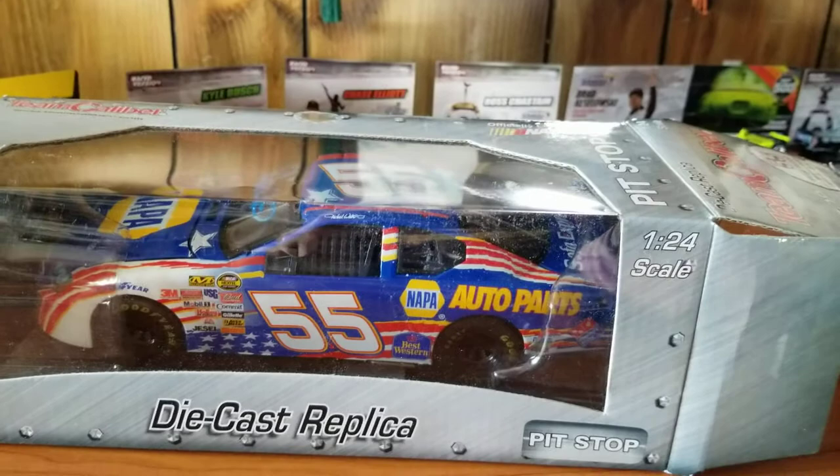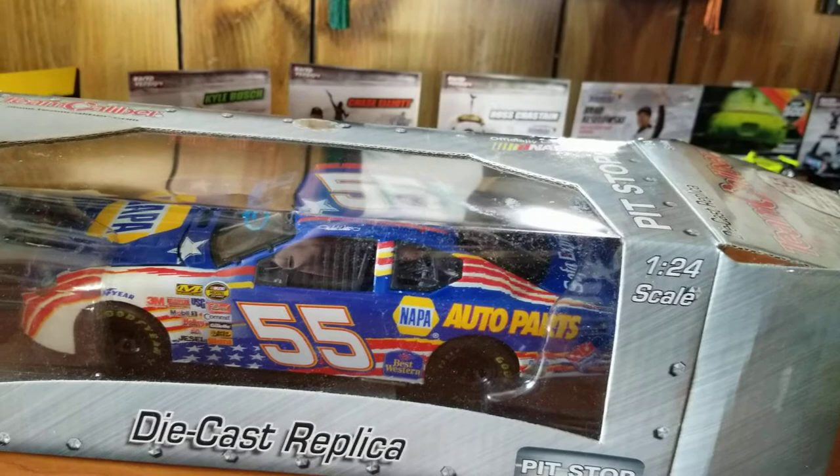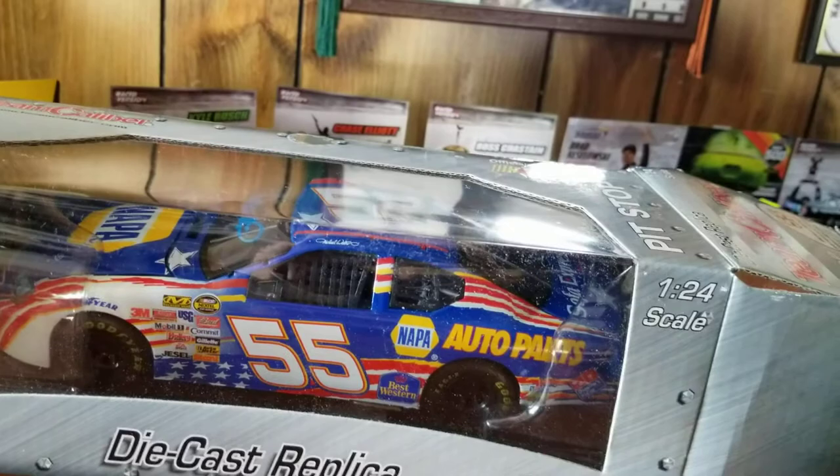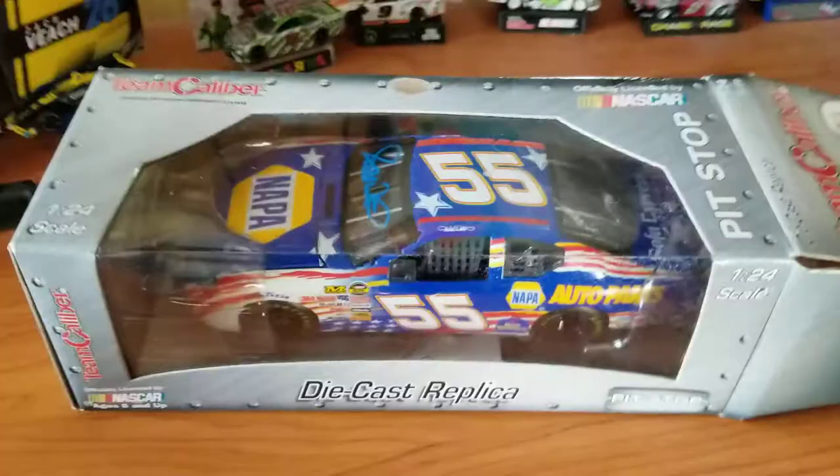I kind of did my research on it, because if I was going to get a 1/24 scale car, I kind of wanted to make sure it was just personal preference - that it was kind of exclusive to 1/24, so it just seems more worthwhile than getting a car that I might end up getting in a smaller, cheaper scale later on. Just personal preference on that.